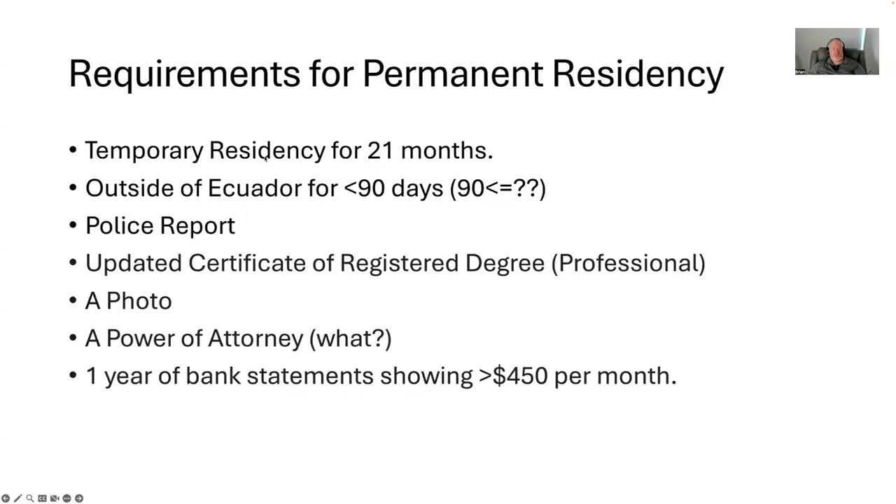So let's talk about the process. Requirements to become a permanent resident: first of all, you've got to be a temporary resident. Temporary residencies are granted for two years, and there are other YouTube videos and resources on the internet that talk about how you can achieve temporary residency. I did it back in 2022 — I started in the U.S. by getting paperwork together, came into Ecuador on a tourist visa, and finished temporary residency here. After having temporary residency for 21 months, you can apply for permanent residency, and literally the day I hit 21 months, I applied.